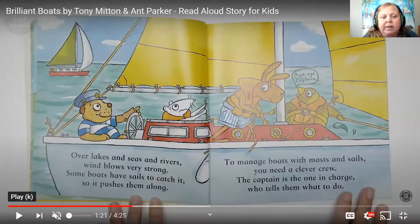Now we have four friends on a sailboat with two big sails. The dog friend with a blue and white shirt and hat must be the captain. The kangaroo is pulling on a rope attached to the sails — the sails are there to catch the wind, which powers the boat. The little bird and the mouse are each pulling on another rope. Aye aye captain — aye aye means yes, I hear you, sir. Over lakes and seas and rivers the wind blows very strong; some boats have sails to catch it so it pushes them along.